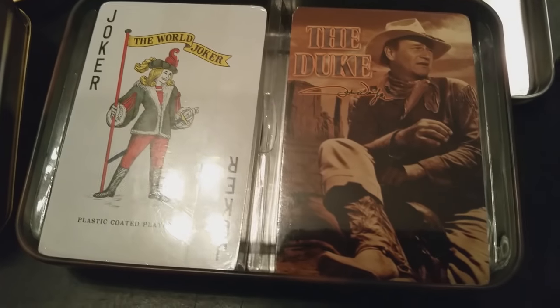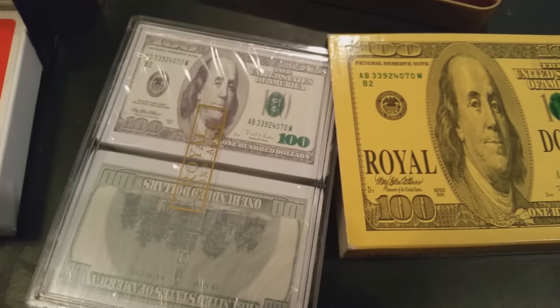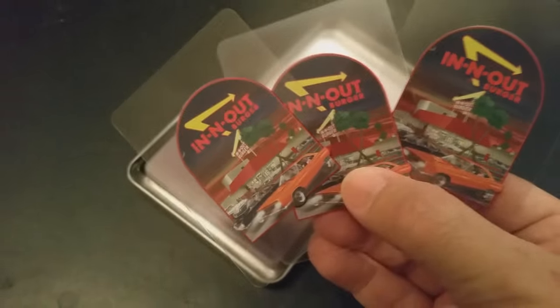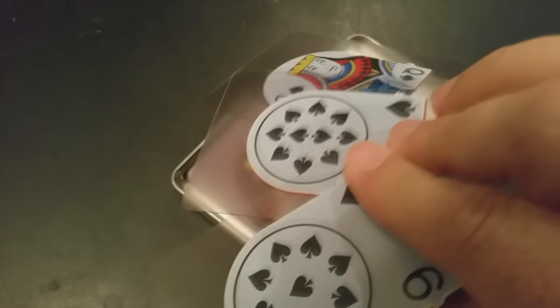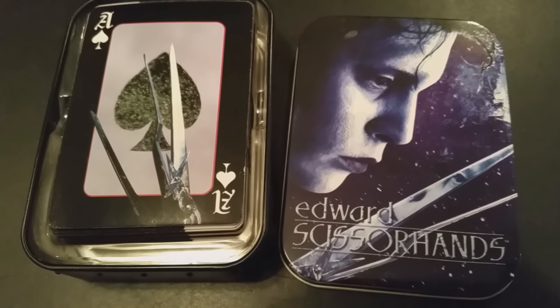I've got three shoe boxes full of these cards — the shoe boxes that your Vans come in, like these are literally Vans shoe boxes. I'm going to do three different videos to show you how many of these random cards I have. There's not much to show you other than just to say this is part of my collection for those of you who've asked. So let's get to it.